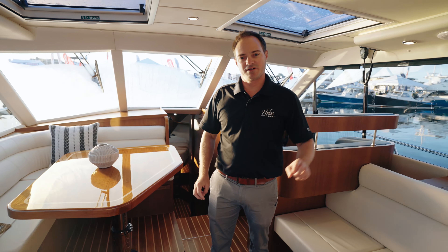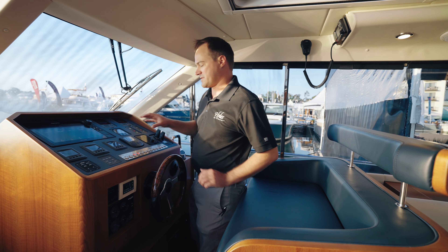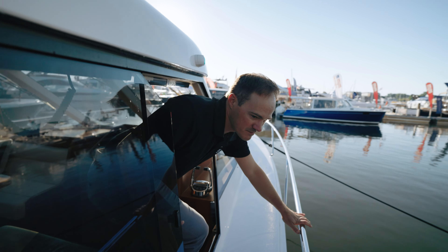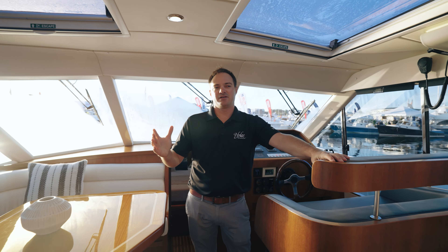Now we come up to the helm area of the Hylas M44, where we have a double-wide helm seat, a full suite of electronics that's customizable by every end user, and one of the nicest features — a large oversized step-out window that will allow you to either climb out onto your side deck or quickly grab a dock line when coming into a dock.